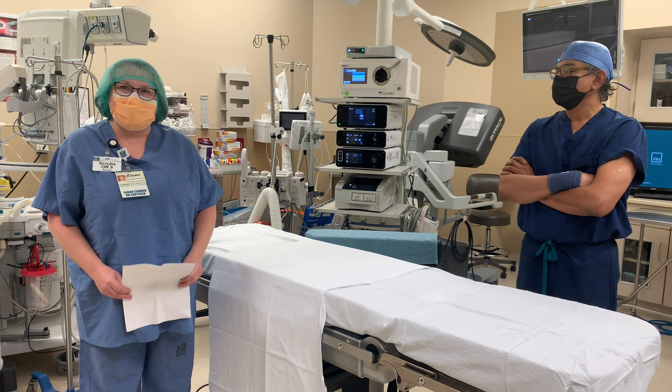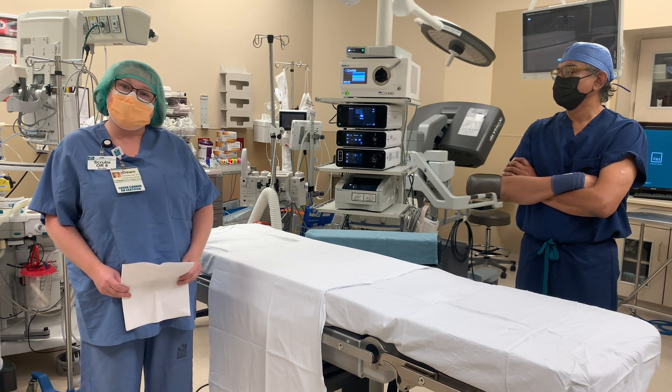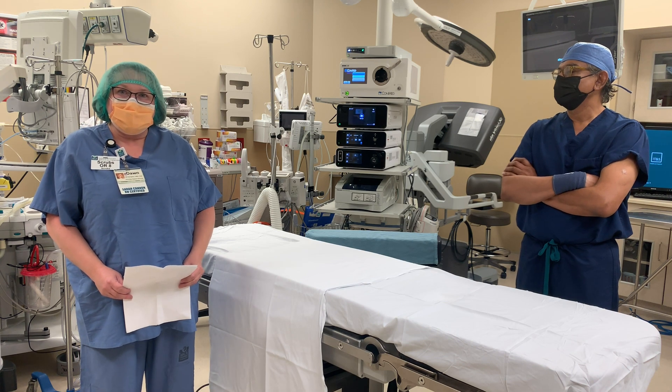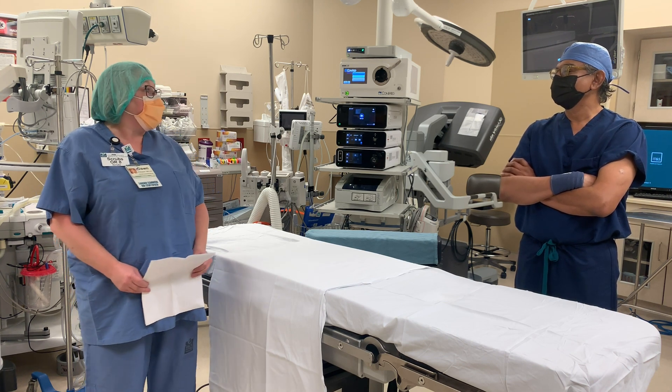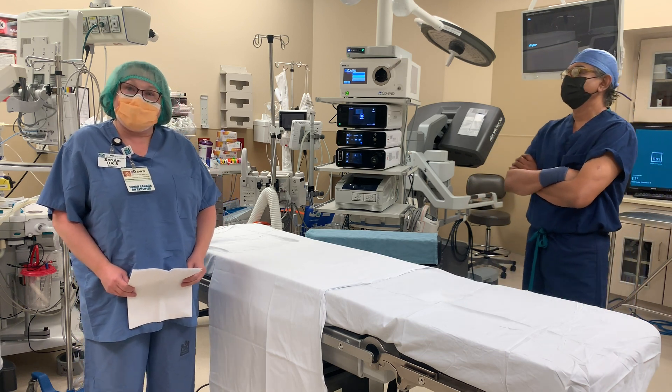My name is Dawn Deacon, Thoracic Oncology Nurse Navigator for Sarah Cannon at Centerpoint. Please welcome Dr. Prem Samuel, our cardiothoracic surgeon here at Centerpoint. He's going to talk to us about lung cancer — signs, symptoms, and what to do if you suspect you may have lung cancer.